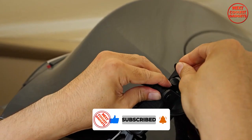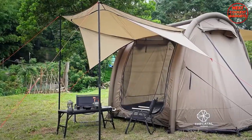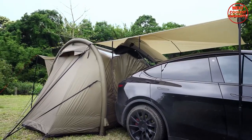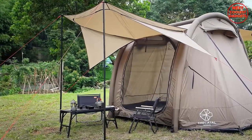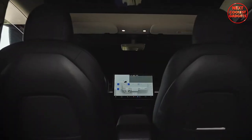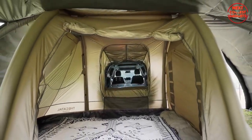This innovative tent is designed specifically for electric and gas cars, allowing you to transform your vehicle into cozy sleeping quarters in no time. It seamlessly attaches to your car's roof, providing a waterproof and insulated shelter for the night. With its sleek design and spacious interior, the Smart Shell redefines the concept of camping convenience. Imagine waking up to breathtaking views right from the comfort of your car — it's like having a lavish hotel room on wheels.